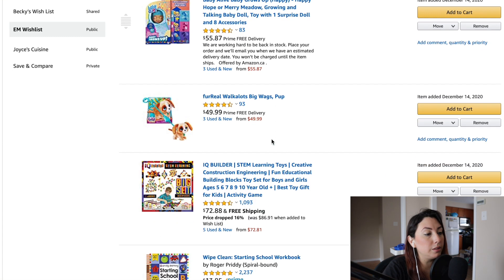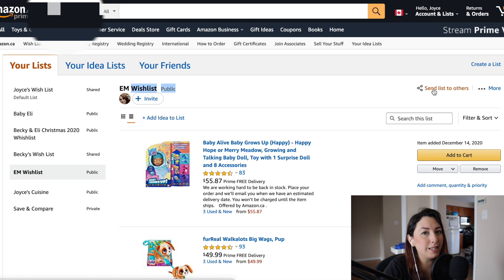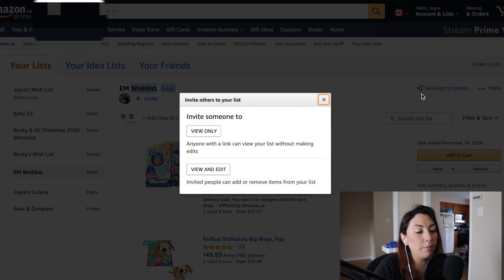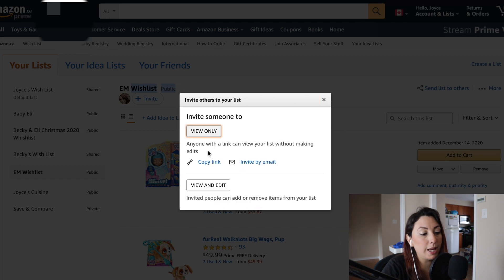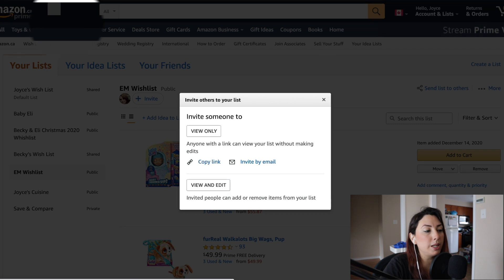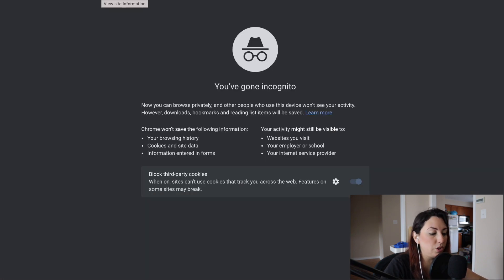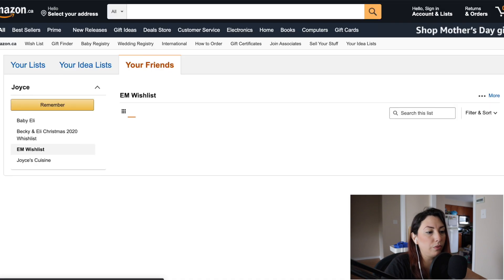I have some items selected here for this example. As you can see, the list is set to public. If I want to send this list to others, I'm going to click on 'View Only' and then click 'Copy Link.'